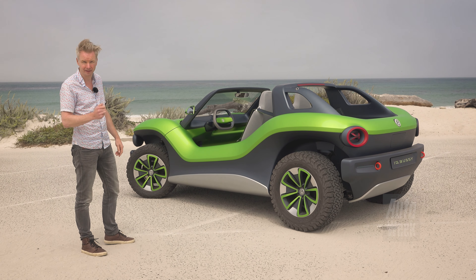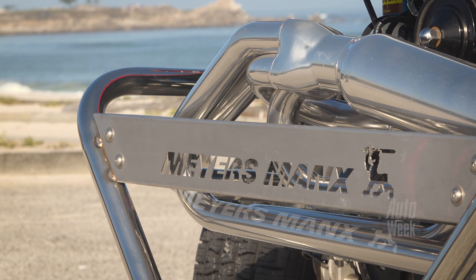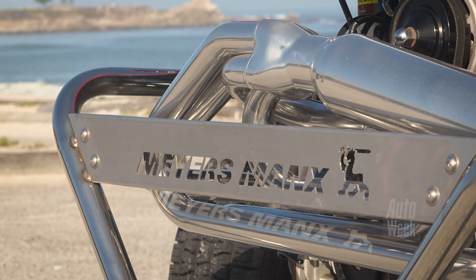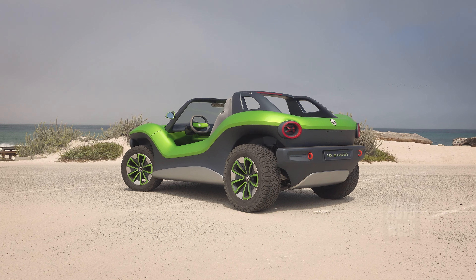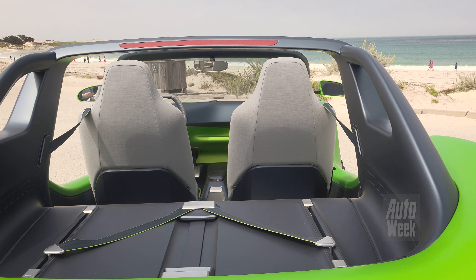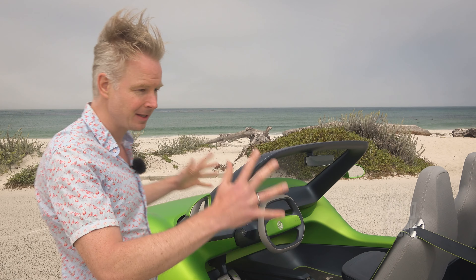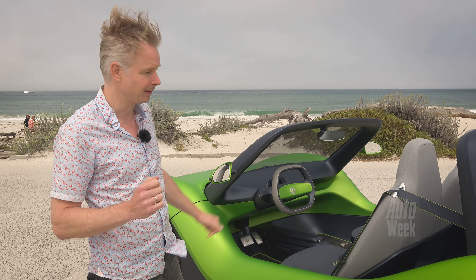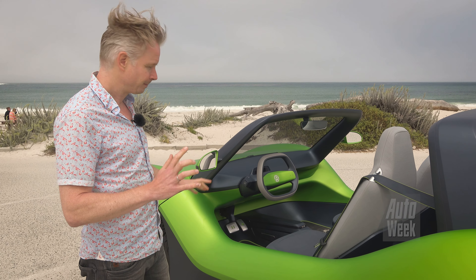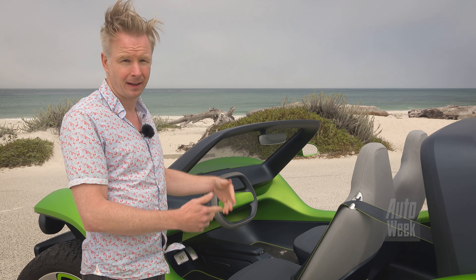The ID Buggy is the fifth concept car based on the MEB platform of Volkswagen. It's a modular electric platform. We had already seen it in Geneva, but now we see it in the wild. And yes, it looks really cool in that green. In the floor there is a battery pack — 62 kWh in this case. Via the electric motors on the rear axle it delivers 310 Nm and 204 hp. Four-wheel drive is also possible, with an extra set of electric motors on the front axle.